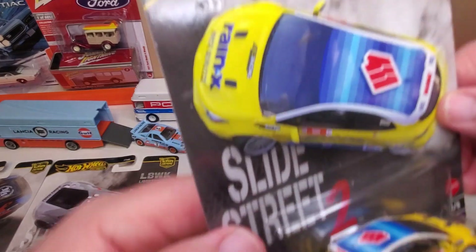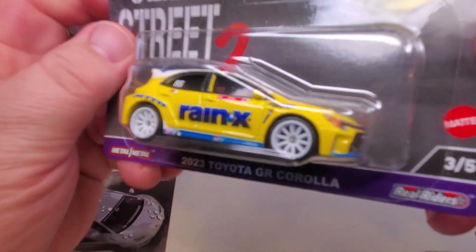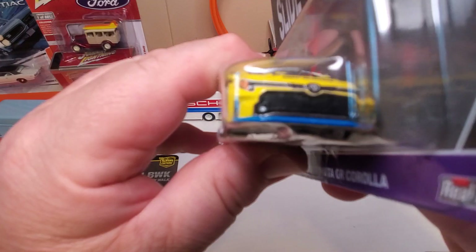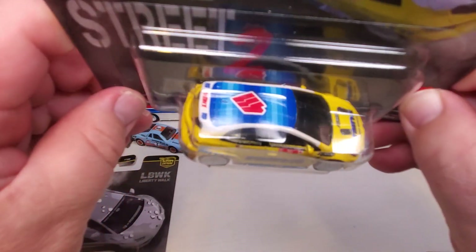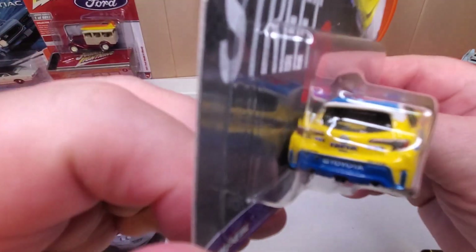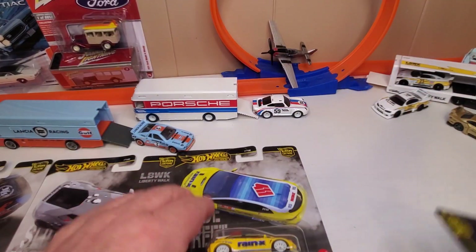Number three: 2023 Toyota GR Corolla. Those white spoke wheels are cool. Very Toyota-ish front end. Yellow car with blue trim, a lot of detail work on it. Oh yeah, that is one sweet Hot Wheel — I like it very much.